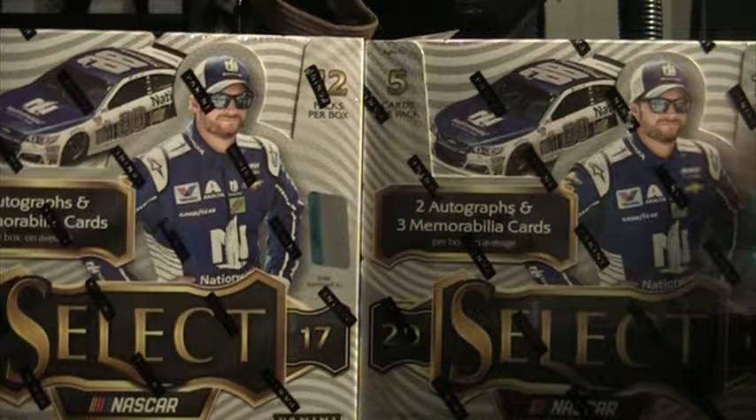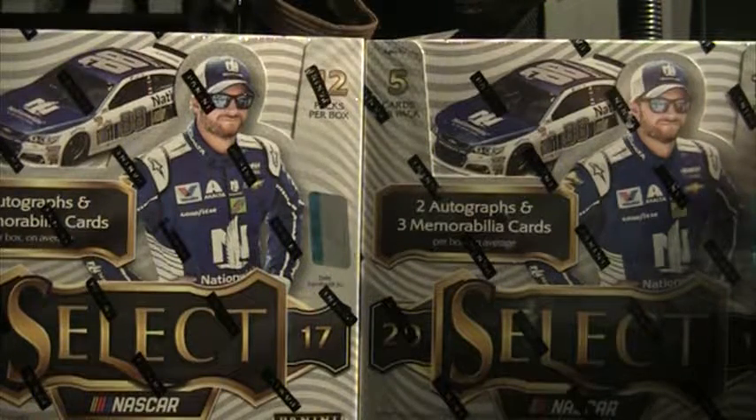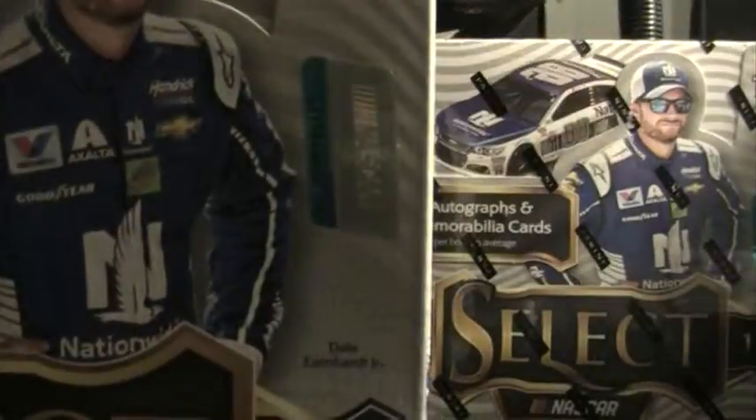Alright guys, we are halfway there. I've calmed things down here at my residence and we are going to get into the second half of this case. I've hit some decent cards so far. I'd like to see a couple real nice ones come out of the second half.